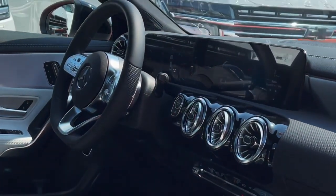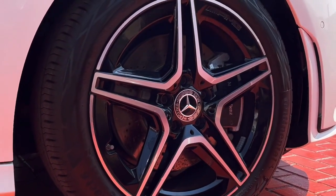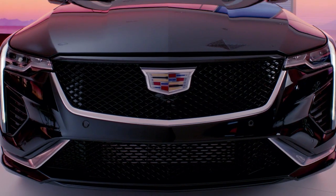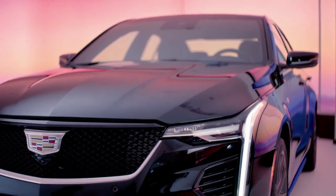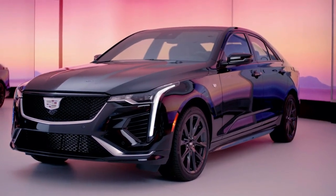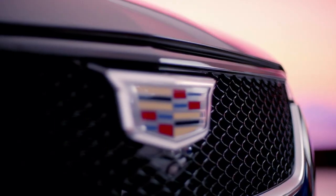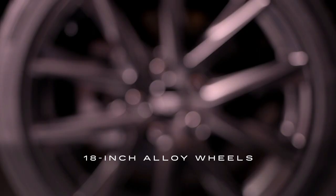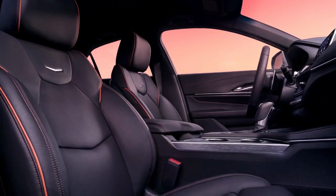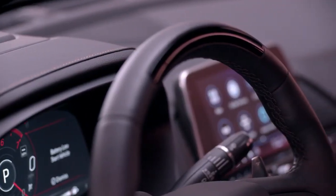Number 7: Cadillac CT4. The next car on our list is the Cadillac CT4, an American luxury and performance car that competes with the German rivals. This car has a turbocharged four-cylinder engine that delivers smooth and responsive power. It also has a comfortable and well-equipped cabin with leather seats and wireless smartphone integration that make it feel like a home away from home.